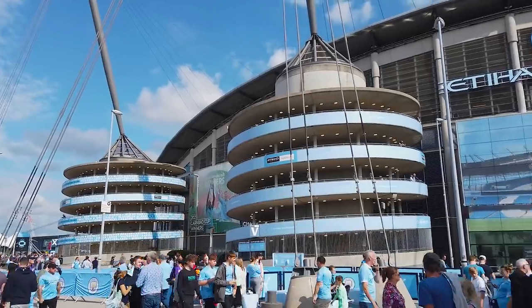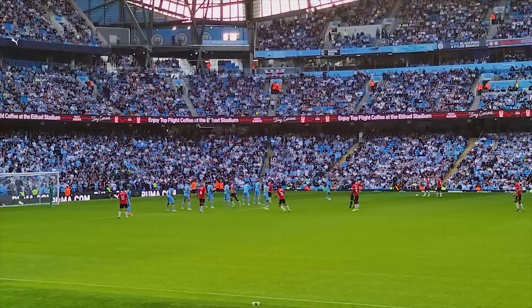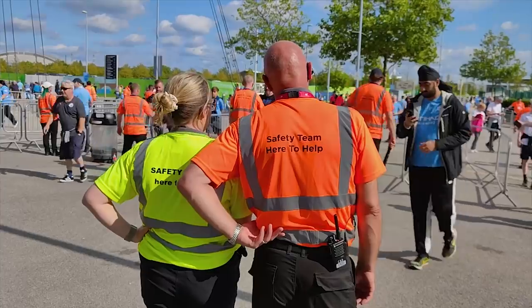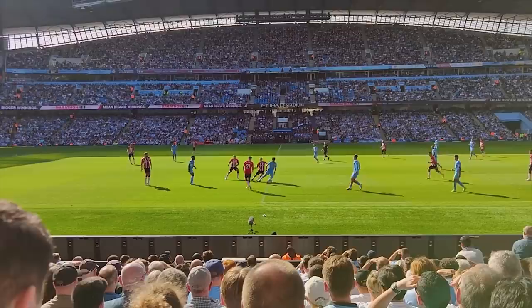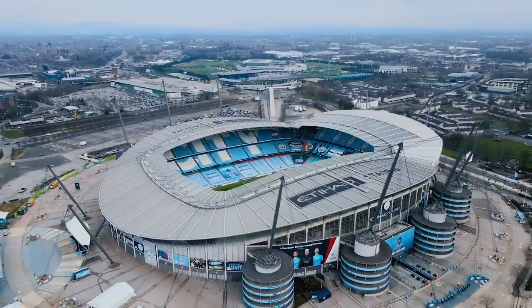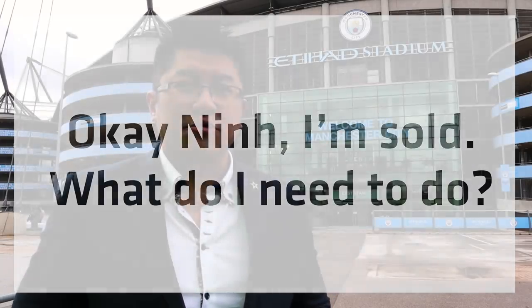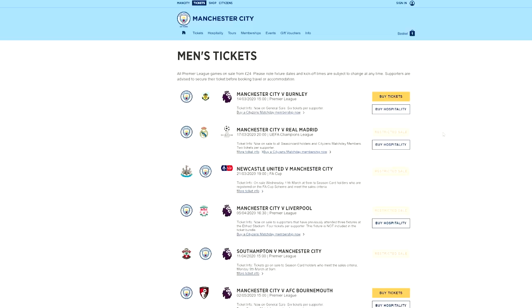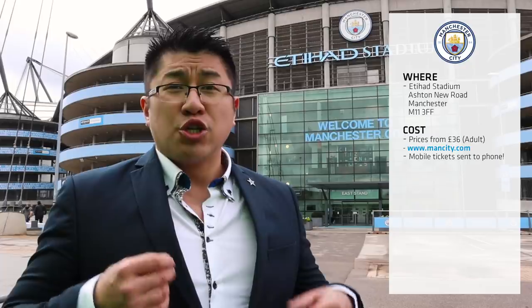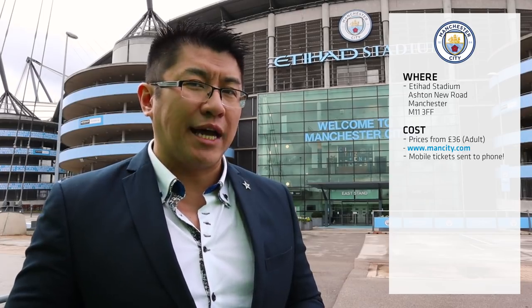Overall, I highly recommend that you visit the Etihad Stadium for a Manchester City game at least once in your life. The stadium is fantastic, the football is quality, and the people are absolutely lovely. Tickets are available on their website and most of the time they're available for general sale. You'll need to be a citizens member if you want tickets to the big games, and you'll need to make some qualifying purchases as well. Cup games are your cheapest option as they're generally significantly cheaper than league games, but league game availability isn't too bad either.